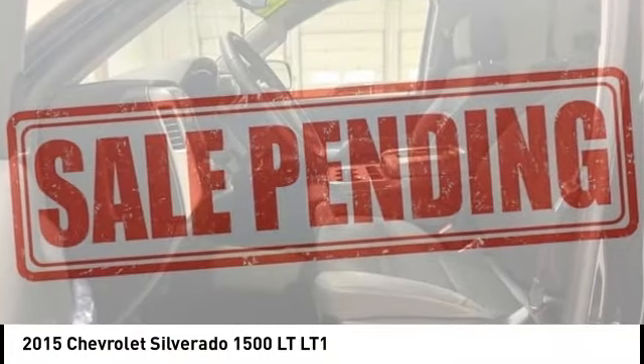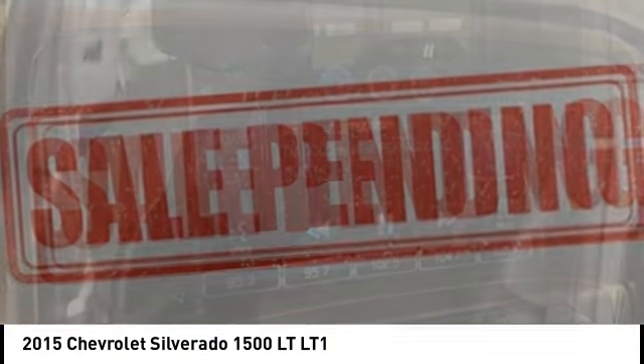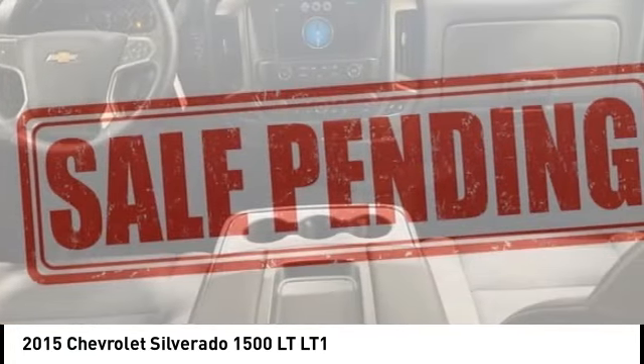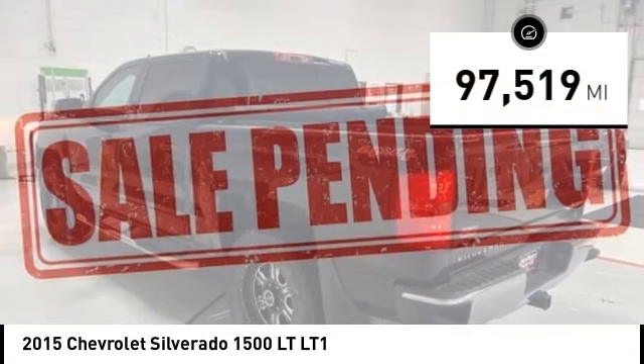Make a great choice today with the 2015 Silverado 1500. The Chevy Silverado 1500 has the lowest cost of ownership of any full-size pickup. This vehicle has less than 100,000 miles.